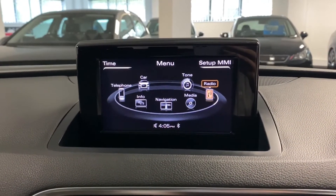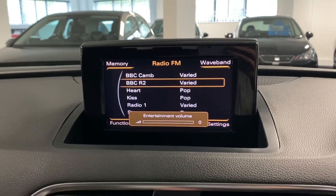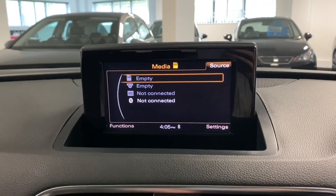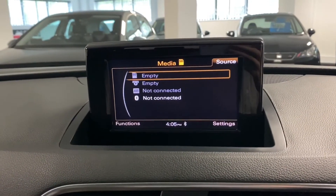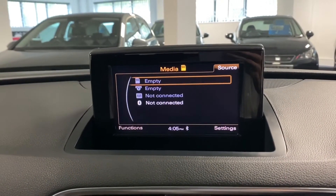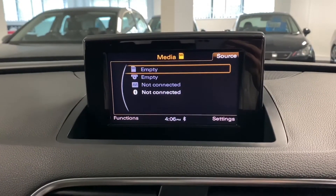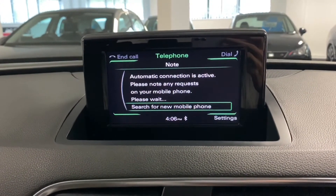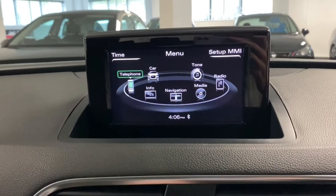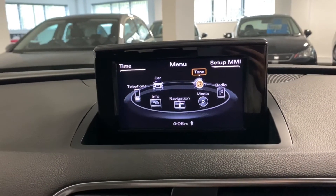Here we come to the main infotainment screen. We've got FM and AM radio, various different media inputs including SD, a CD player, and there's also the Audi multimedia interface. There is also Bluetooth connectivity so you can pair your phone up and receive and make calls, and there's a nice main menu which you can scroll around using the clickers.